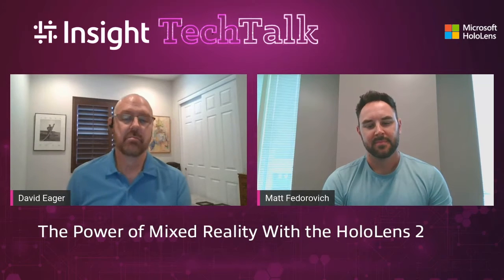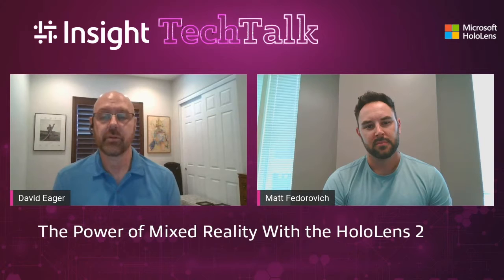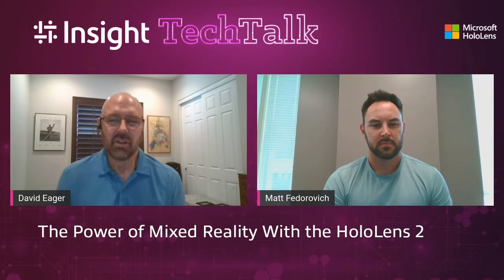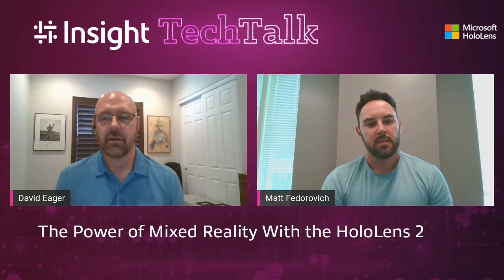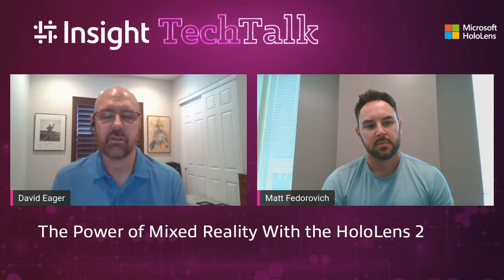Today we're here to talk about mixed reality and Microsoft's HoloLens 2, both from a commercial and from a government perspective. To kick things off, Matt, can you define mixed reality versus the better known virtual reality or augmented reality, which are really the better known terms in the industry?